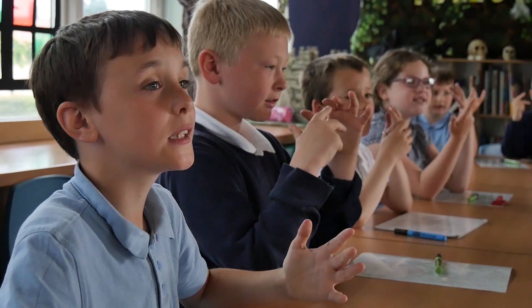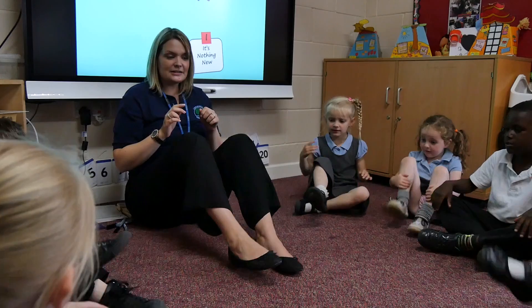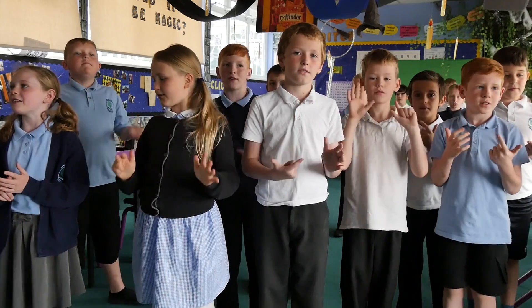At Long Hill Primary School we use the Big Math Scheme of Work. Each daily Big Math session contains four five-minute sections. These are called Counting, Learn It, It's Nothing New, and Calculation. We call this CLICK.